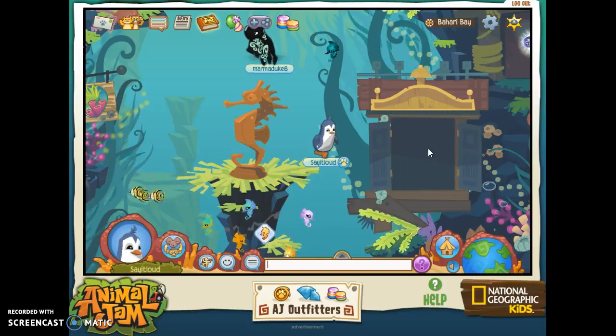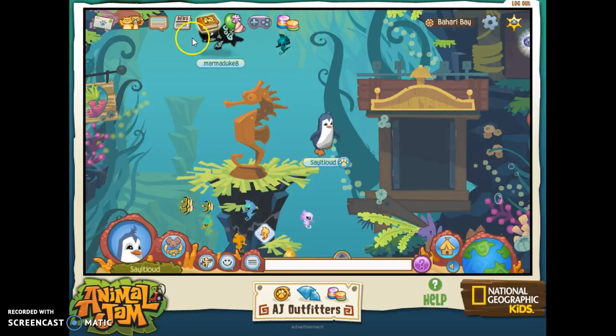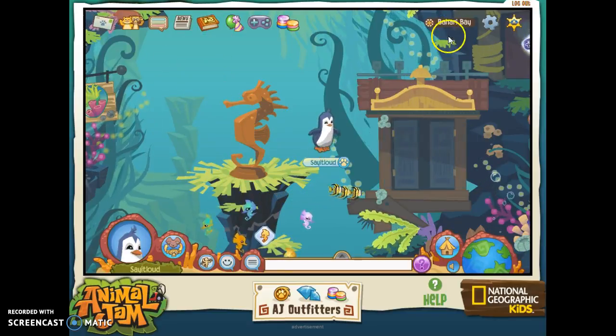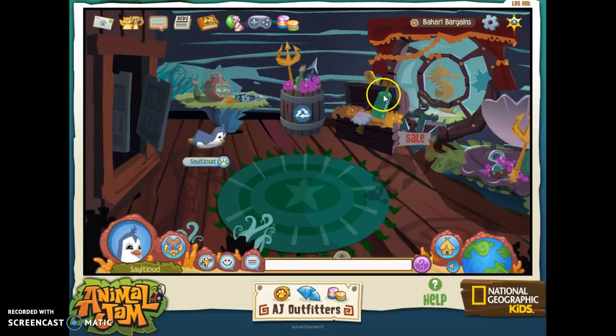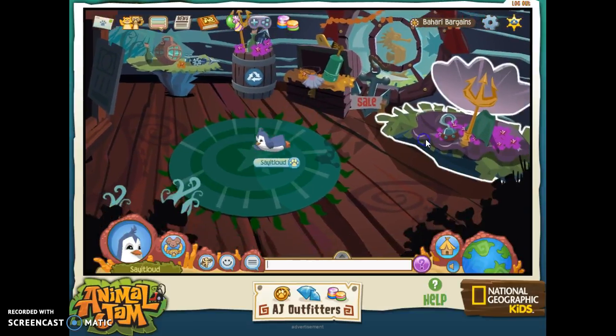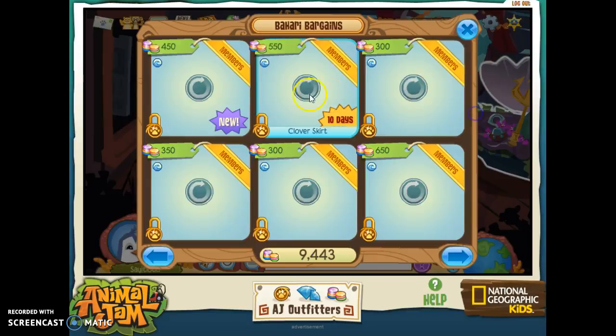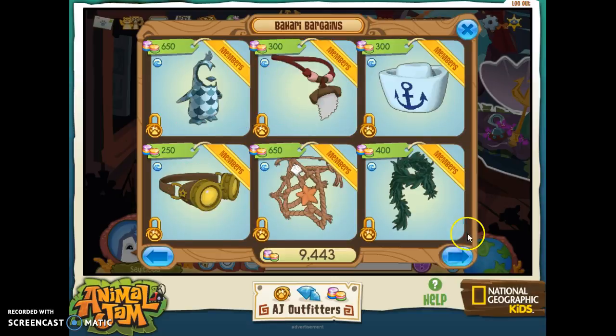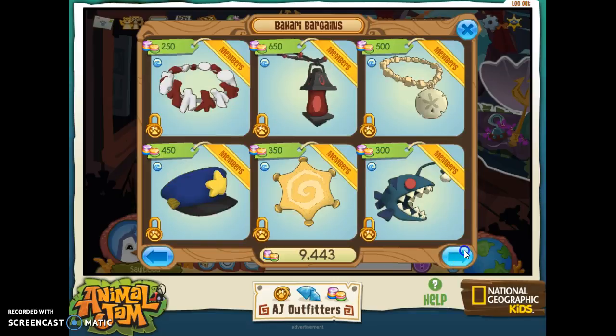The next one — there's a couple more that I definitely want to do. This next one is a little room in Bahari Bay called Bahari Bargains. I really enjoyed this room and it's always been one of my favorites. None of the underwater items are really popular though — they're like rare.